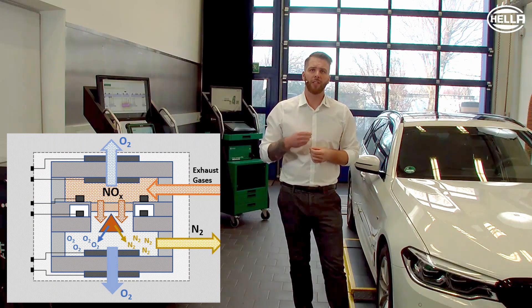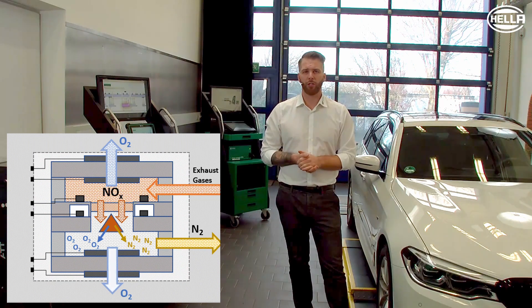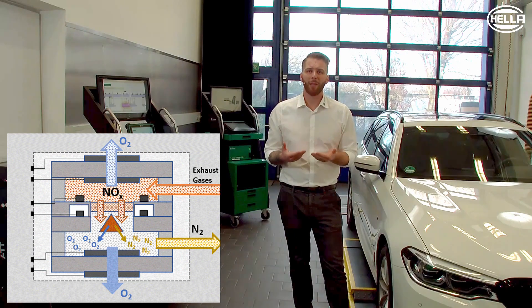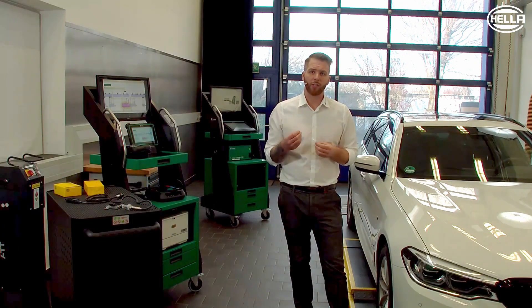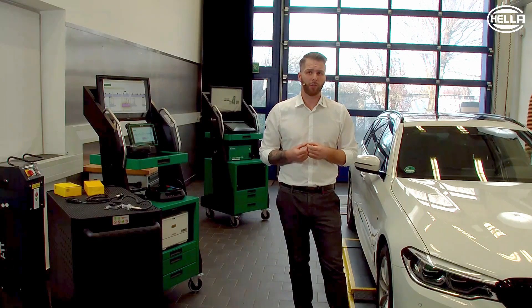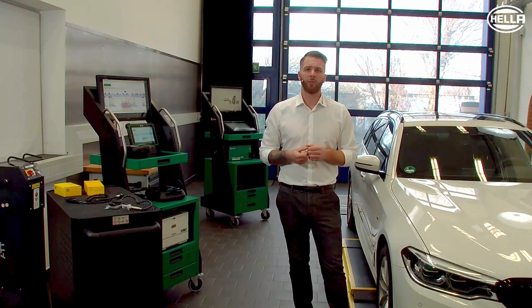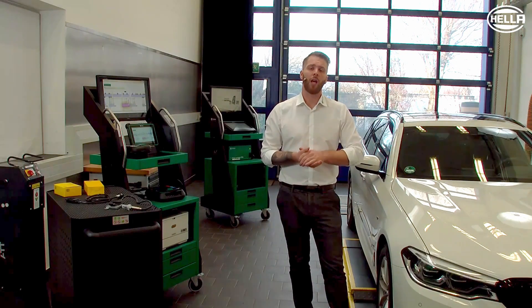The nitrogen diffuses outwards through a porous layer. The oxygen components are pumped out of the chamber via a measuring cell. The sensor's control unit recognizes from the power consumption of the pump whether there is a lot or a little NOx present, and then transmits this information to the engine control unit via the data bus.